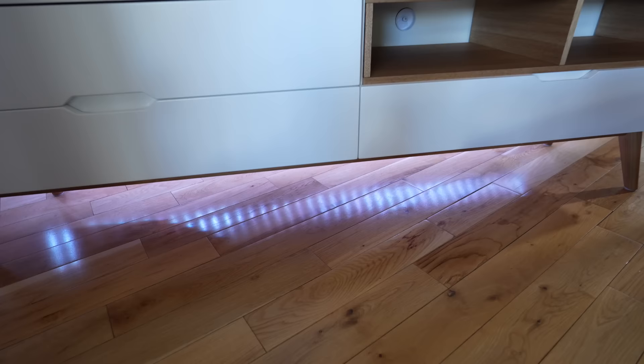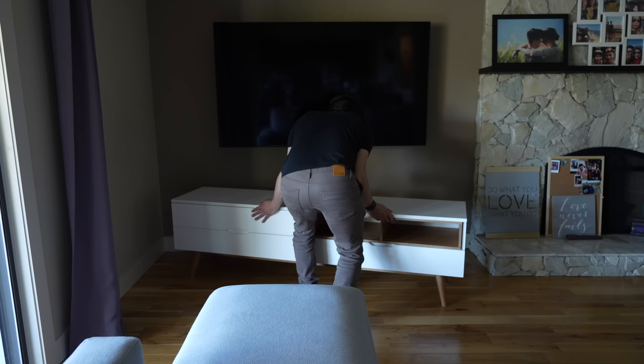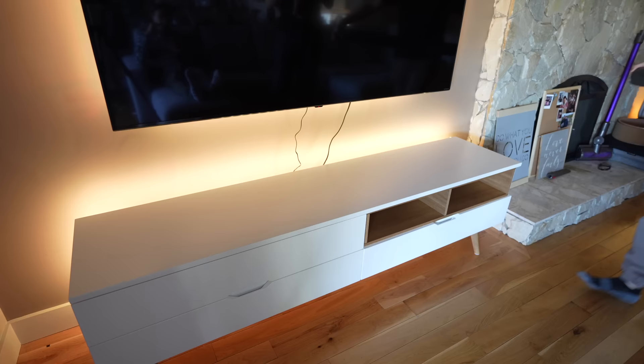I'm also adding light strips to the media unit. I like to install them with tape first instead of the adhesive backing so it's easier to adjust during installation — the tape is secure and you can't see it at all. When installing lights, I always try to avoid showing the individual LEDs, which looks tacky. When done correctly, it should have a nice diffused glow on the wall.